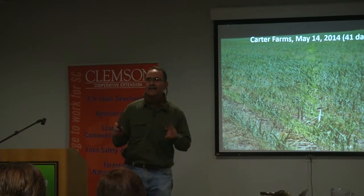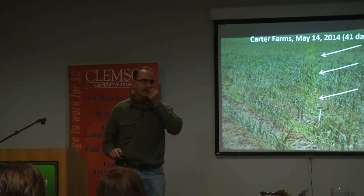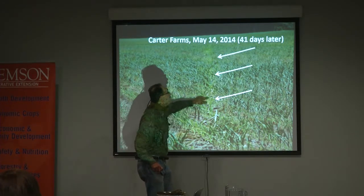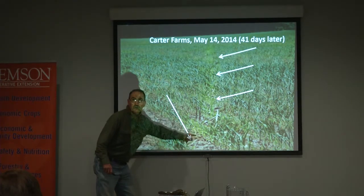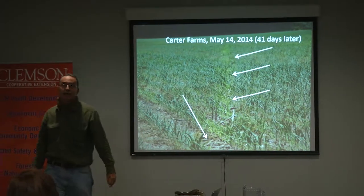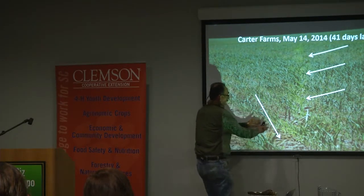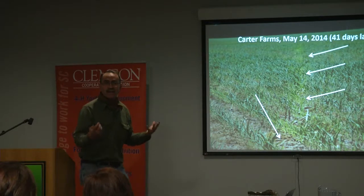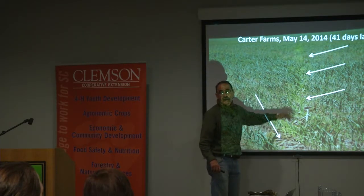Jason inadvertently gave me a side-by-side comparison of cover crop versus no cover crop. If you look very carefully, there's a little line of yellowed corn. His GPS was slightly off — he was planting his covers and had a little skip of about two to three feet. So if you want a side-by-side visual measurement of what his cover crop did for him last year, that's a really good example.